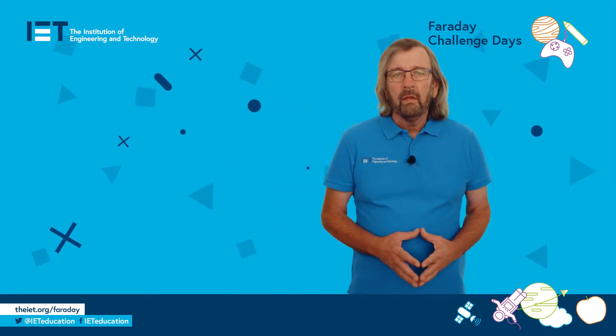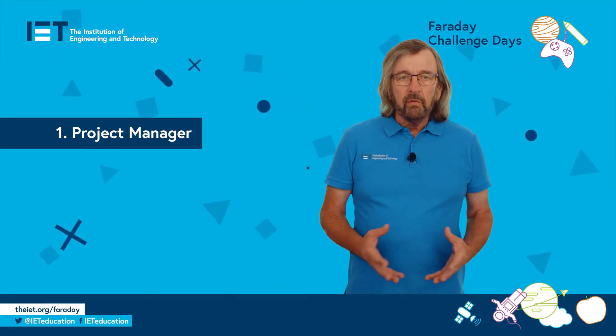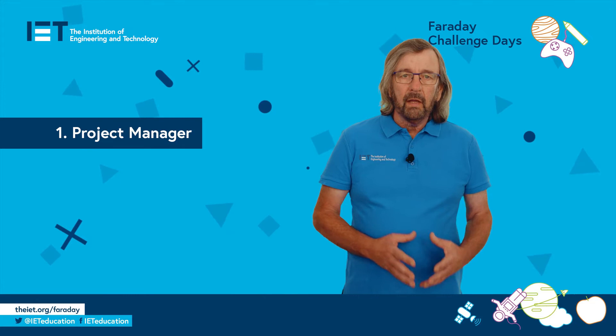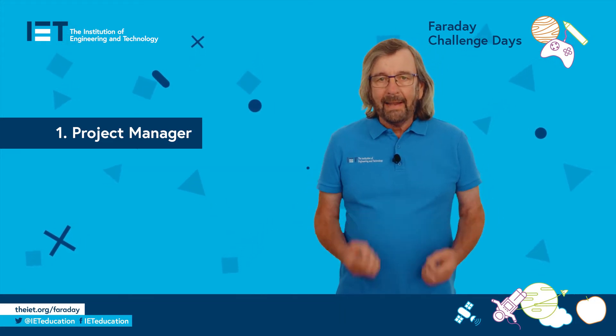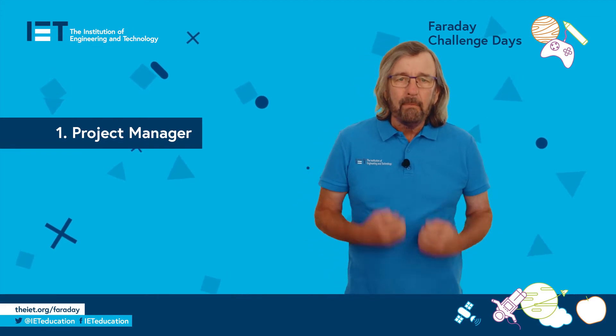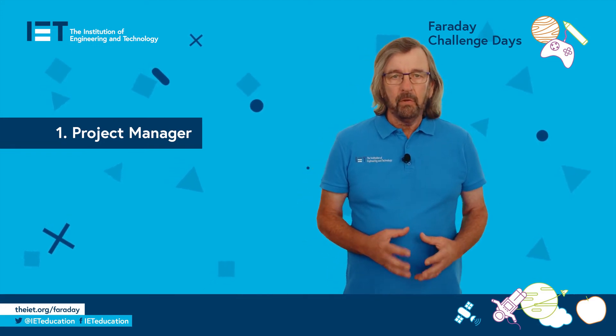Let's look at the roles your students could be taking on. The project manager is responsible for the work which needs to be done and meeting the deadlines. This role is not about being the loudest member of the group; it's about motivating the team and keeping them focused and calm.